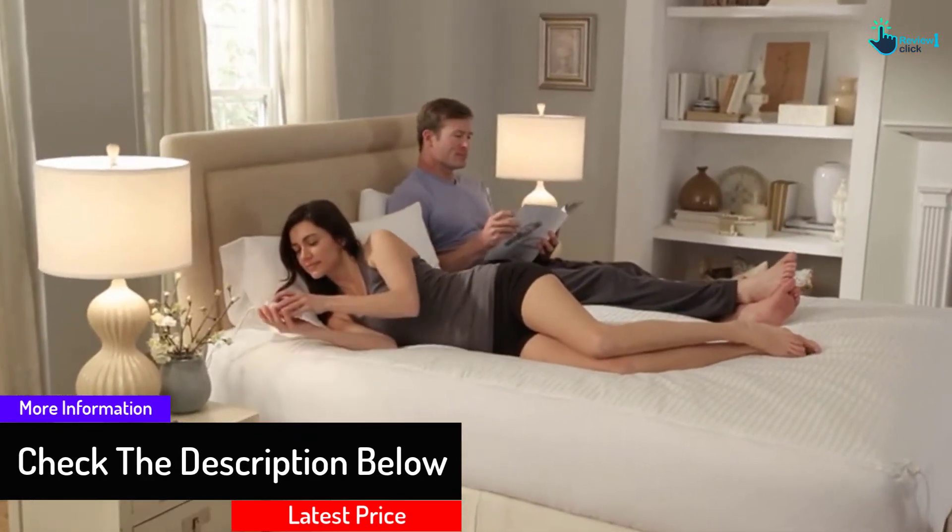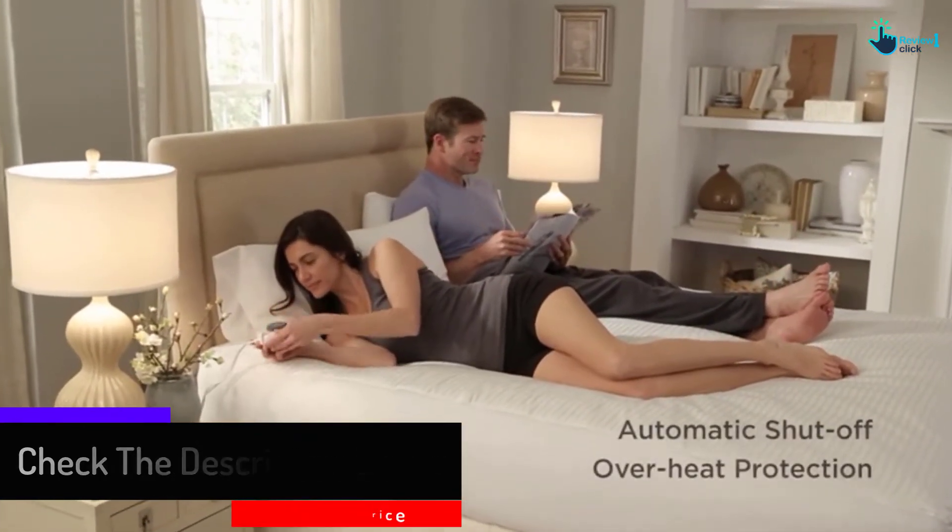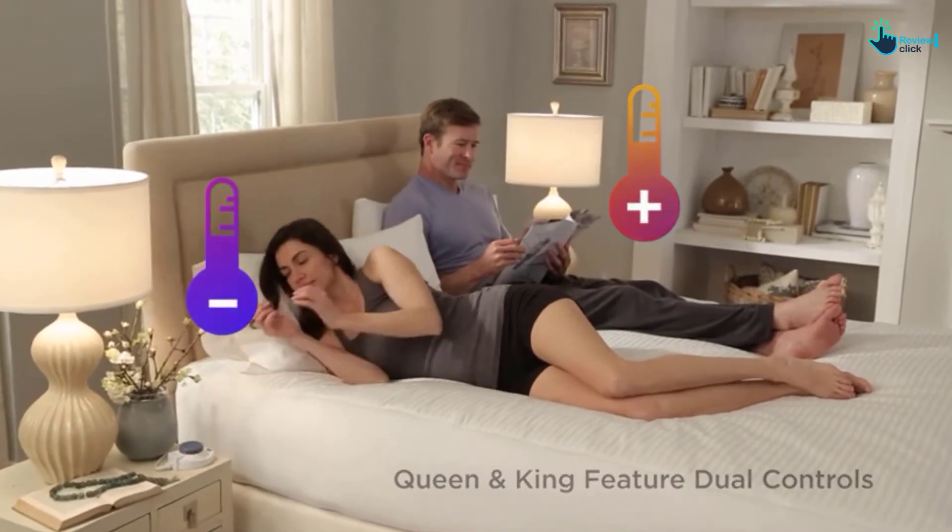The dual controller as well as the zoned heating allows you to sleep at the temperature you prefer without disturbing the preference of your partner.